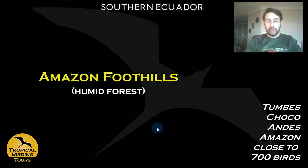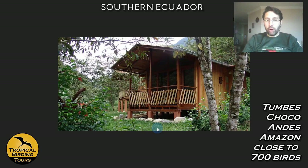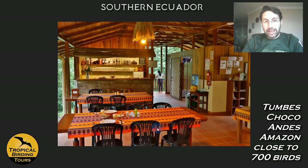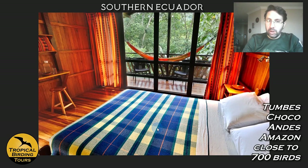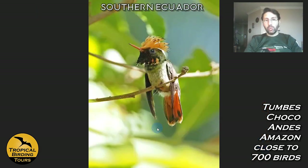Copalinga used to be owned by a lovely lady from Belgium, but when she left a couple of years back, the Jocotoco Foundation took over to protect the area that Catherine had already been conserving. They're doing a great job keeping it up. The lodge is very nice, with hummingbird and fruit feeders, superb accommodation, and it's a perfect base to explore the Amazon foothills.